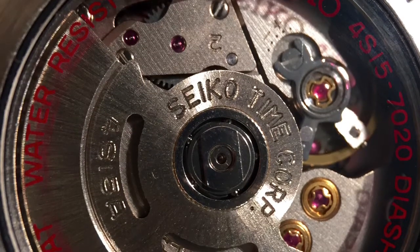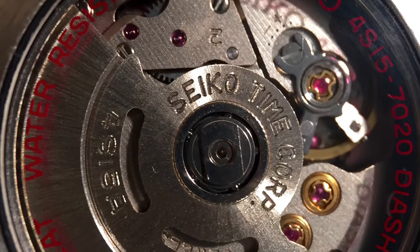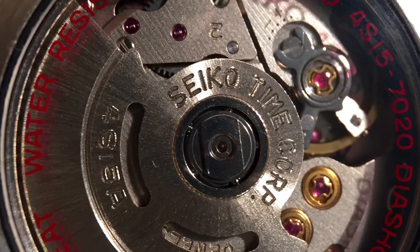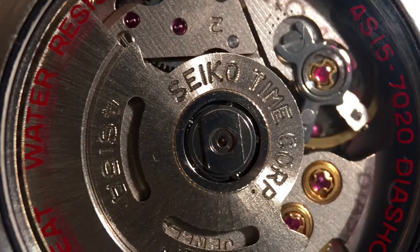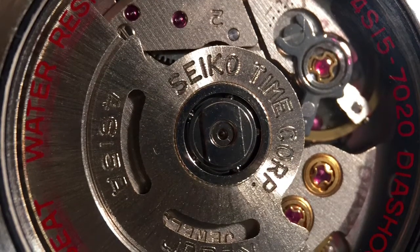It's almost becoming a requirement with a lot of companies — it's a badge of honor now. But the questions you really have to ask yourself are: A. Does this in-house movement design bring anything new to the table compared to what's available? And B. How are you going to have this watch serviced?